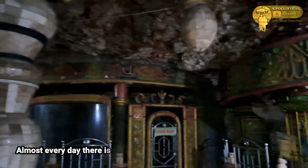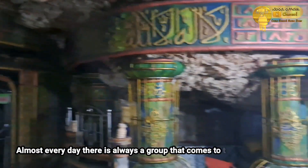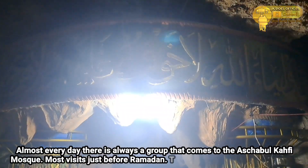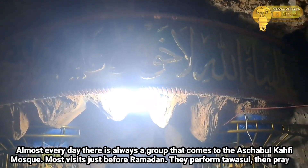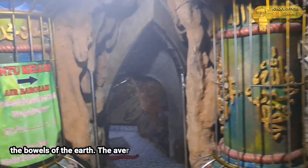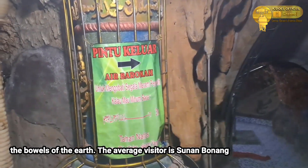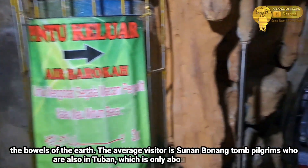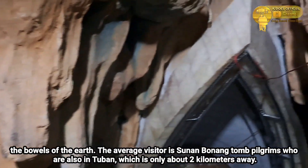Hampir setiap hari selalu ada rombongan yang datang ke Masjid Ashabul Kahfi. Kunjungan paling banyak saat menjelang Ramadan. Wisatawan melakukan tawasul, kemudian sholat di perut bumi. Rata-rata pengunjung adalah para peziarah makam Sunan Bonang, yang juga berada di Tuban dan hanya berjarak sekitar 2 km.